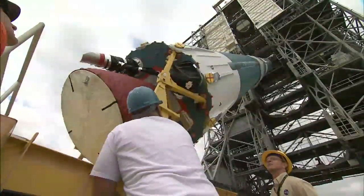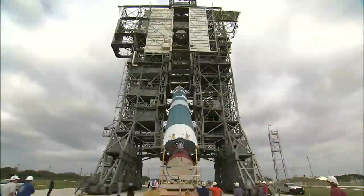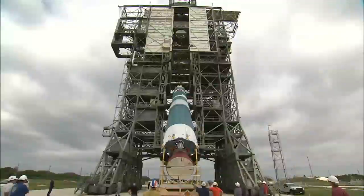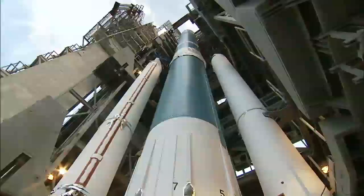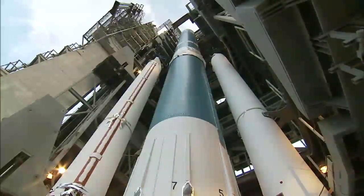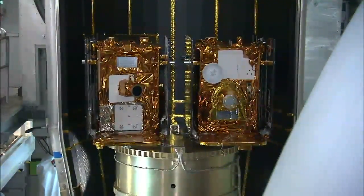GRAIL is departing from Pad B at Cape Canaveral Air Force Station Space Launch Complex 17. Pre-launch processing and the final countdown are managed by NASA's Launch Services Program at Kennedy Space Center. Our team gets excited whenever we leave Earth orbit, and going to the moon excites us and excites the public.